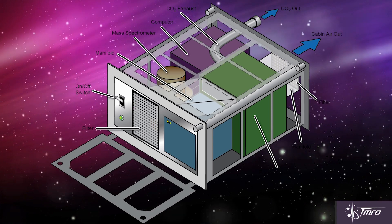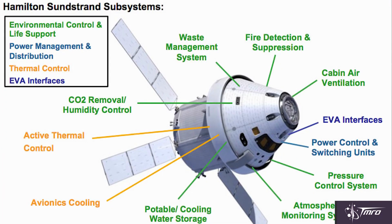A company called Hamilton Sundstrand Space Systems International out of Windsor Locks, Connecticut is working on larger modular advanced life support systems that would require less integration and maximize commonality between different components.